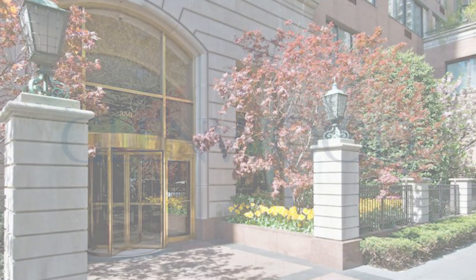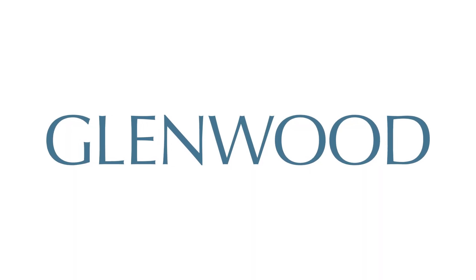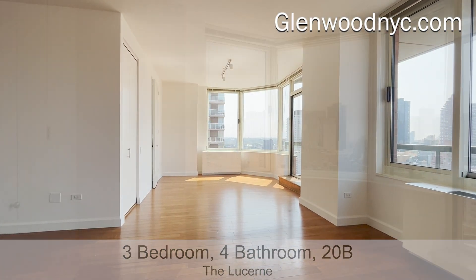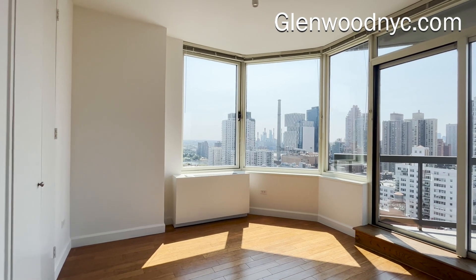Welcome to the Lucerne, a Glenwood property. This is a 3-bedroom, 4-bathroom home, 20B, on Manhattan's Upper East Side.